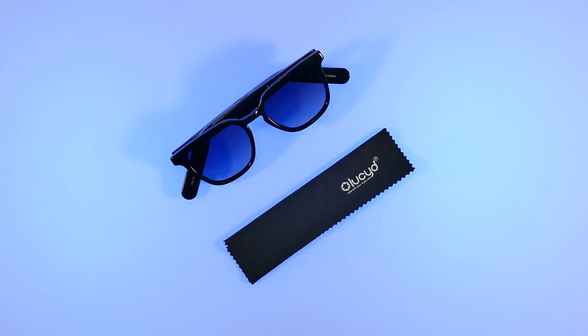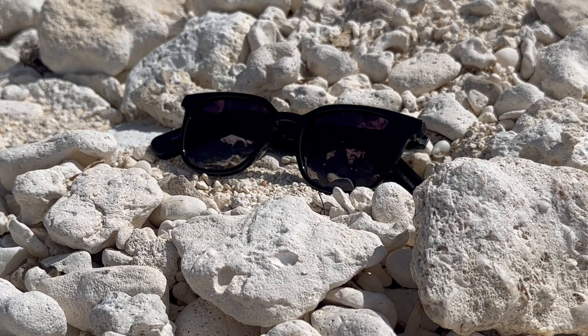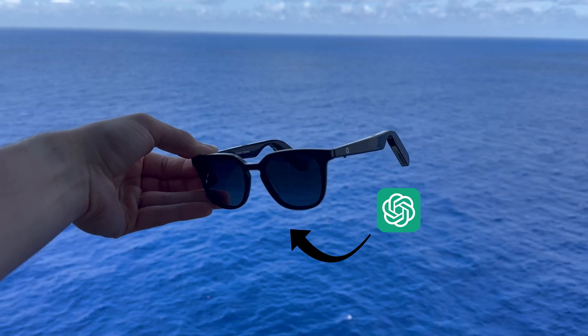Not only do they look great, but they are aiming to be even smarter than other smart audio sunglasses out there by incorporating and focusing on ChatGPT for its users. So stick around as I go over their Lucid Lite 2.0 pair of smart shades.